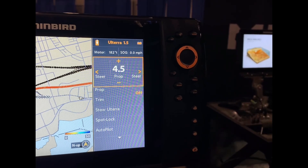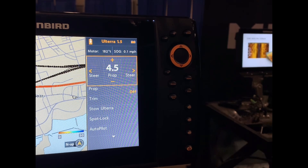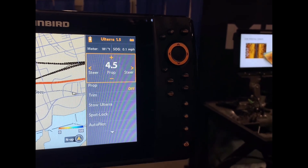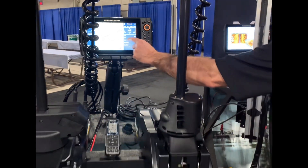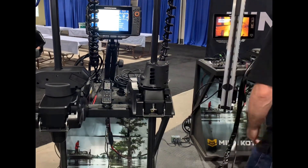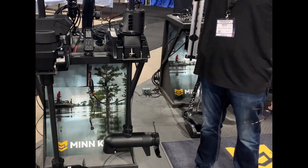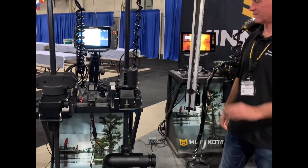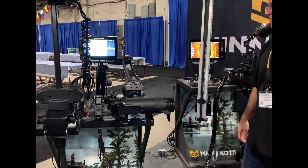The Minn Kota Altera always fascinates people who have never witnessed the automatic stow and deploy features of an electric trolling motor. When combined with the Humminbird network compatible unit, these people marvel that it can stow and deploy, yet it can also be run from your depth finder. Brad will use this linked Humminbird Helix to begin the stow process for the Minn Kota Altera.